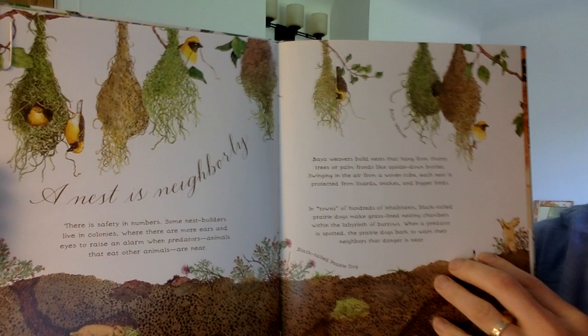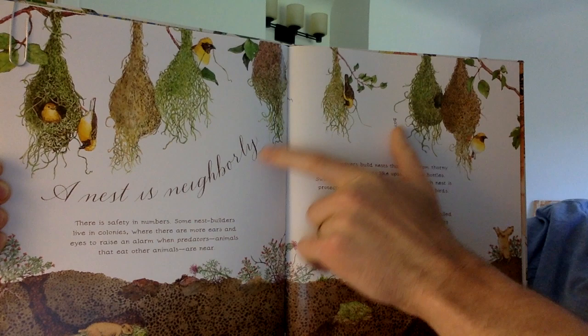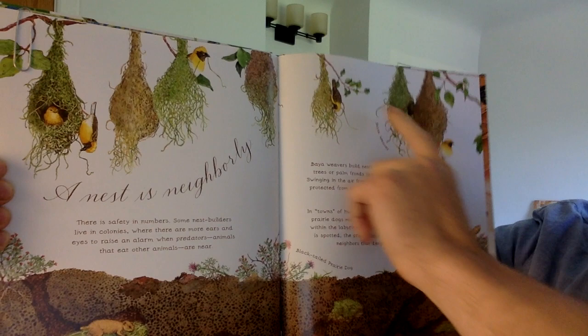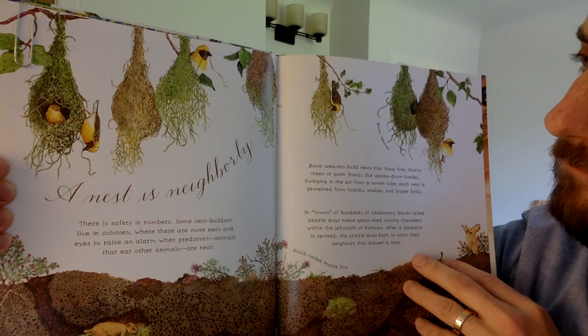Now readers, pause for a minute. What do you think the author's big idea is? Think about the word 'neighborly' in the heading and the first sentence of the paragraph: 'There is safety in numbers.' I think the author is teaching here that many birds build their nests close to other bird nests, and they can help keep each other safe that way.